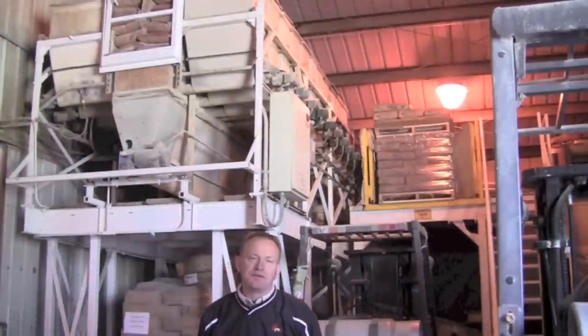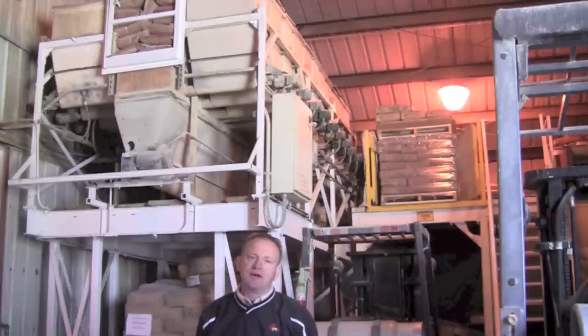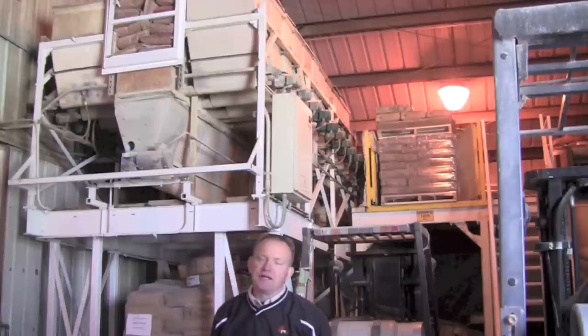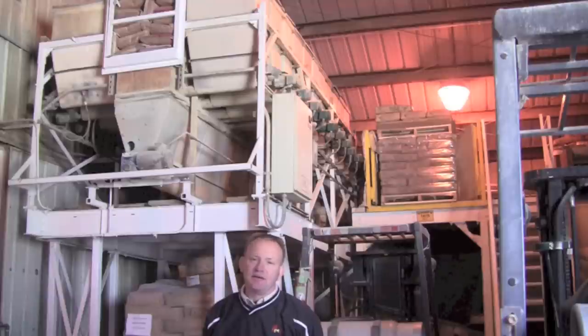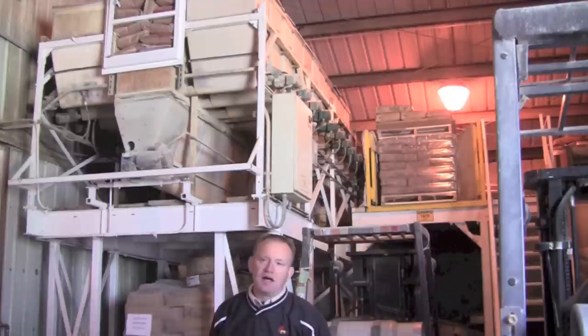Behind me is our 30-bin micro ingredient system. It has vitamins, minerals, and medications in each tub, and it's controlled by the computer for batching. When the order calls for a certain ingredient, it'll weigh that ingredient down to the tenth of a pound — with inclusion rates from about 20 pounds down to a tenth of a pound, whatever the formula calls for. Once the micro ingredients are all satisfied to what the computer has asked for, it dumps onto a conveyor that takes it over to the mixer and it's mixed with the main ingredients.